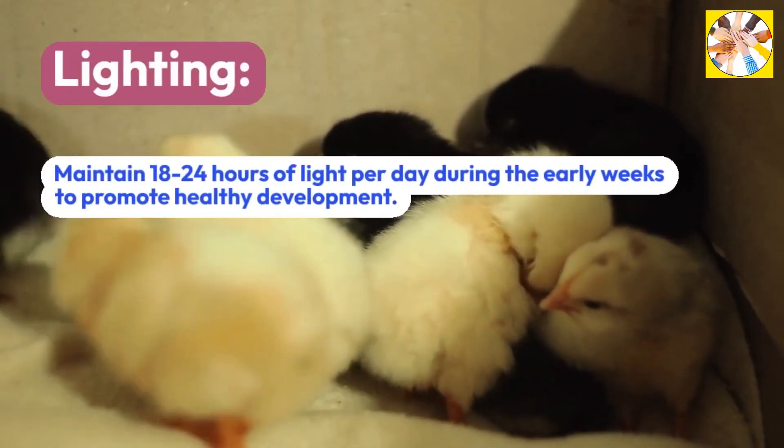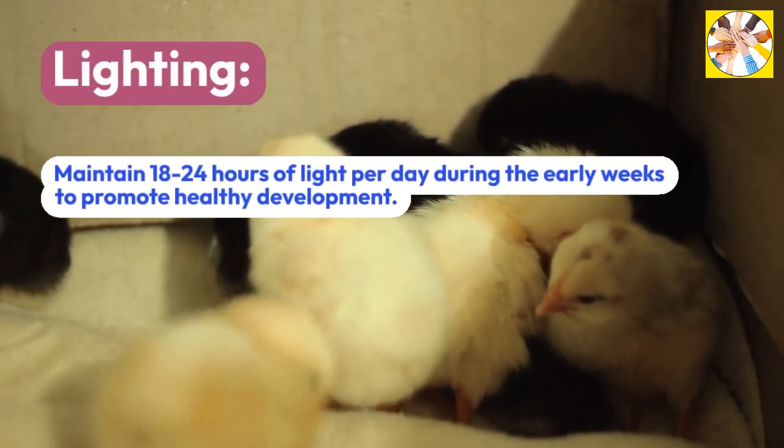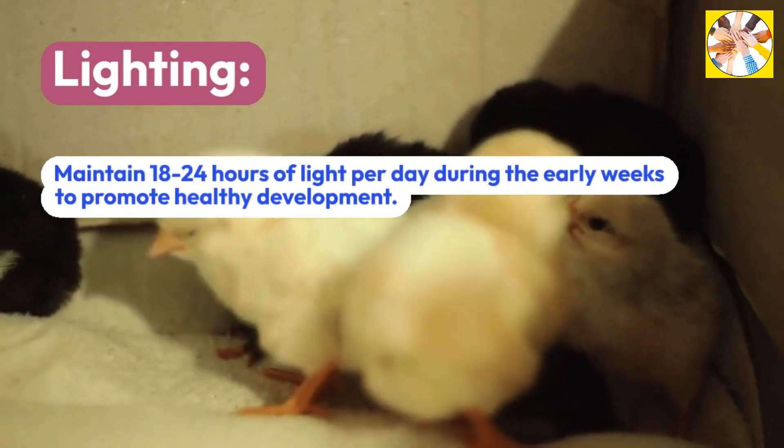Lighting: Maintain 18-24 hours of light per day during the early weeks to promote healthy development.